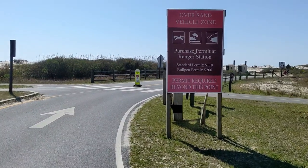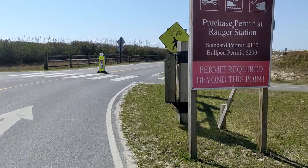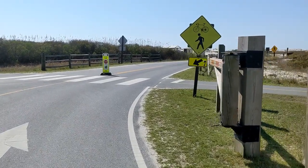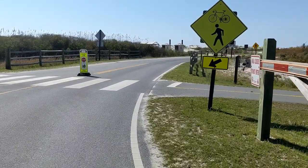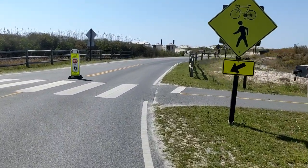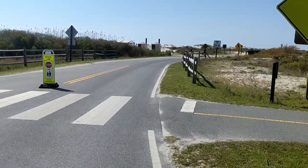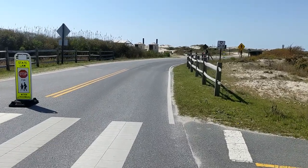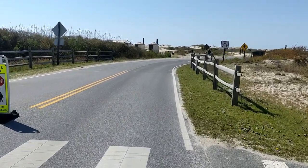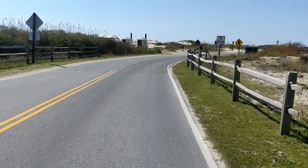Also where the paved road ends is where the OSV beach begins. Oversand vehicles need to be four-wheel drive and also have some special equipment. The permit is $110 for the regular pass or $200 for the bullpen, allowing overnight beach camping.